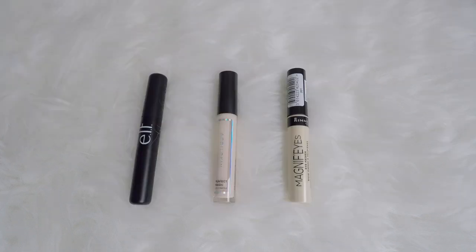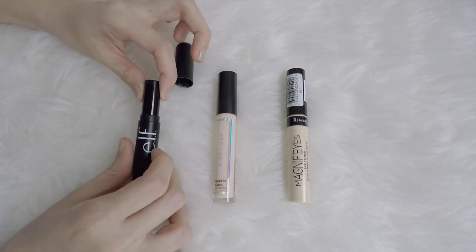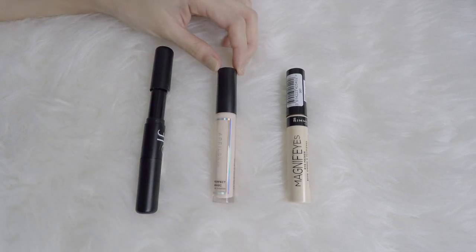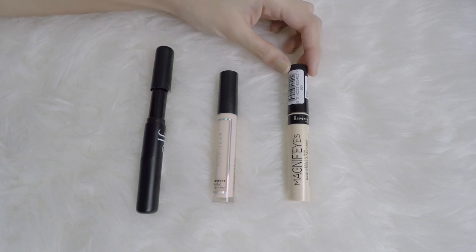I never used to have any eye primers, but now I have 3. This one is in my project pan — it's the ELF Duo, but this side comes with the primer. And another one I have is from April Skin, this is the Perfect Magic. This is better than the ELF one — don't get the ELF one. And this is from Rimmel, it's the Magnify Eyes Primer.